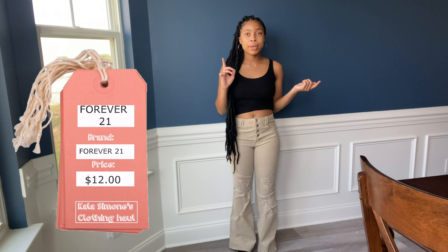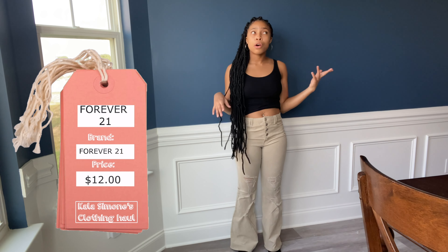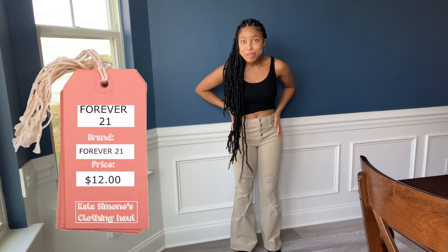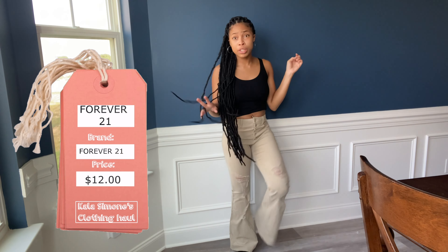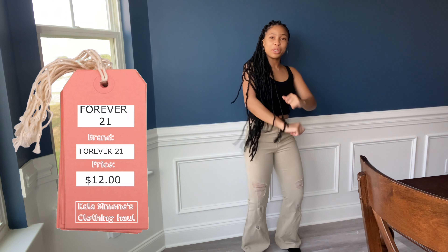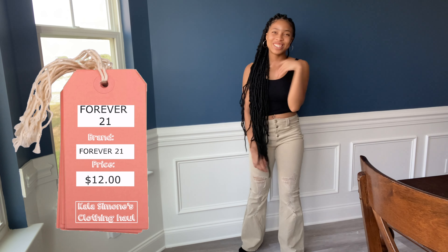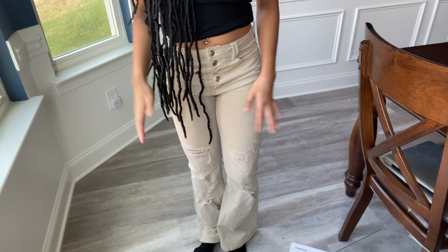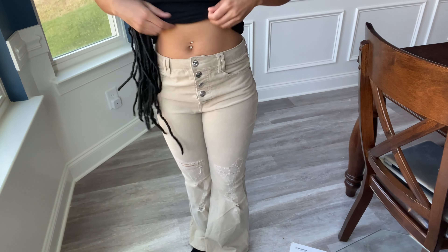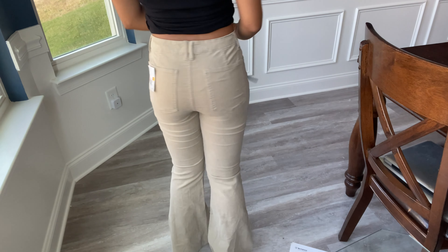I'll give y'all a close-up so you can really get the full effect. They're really cute and they fit me well. I did try on a small, but my mom said a medium would fill me out a little better since I don't have any hips. It looks really good and it's really comfy - really stretchy, like if you need to go dance or go somewhere you will not rip anything. From this angle you can see the corduroy material - it's really really soft and of course high-waisted.